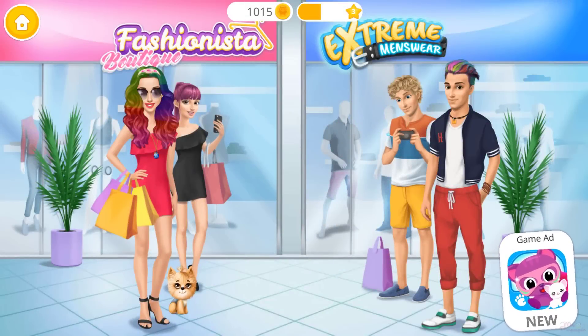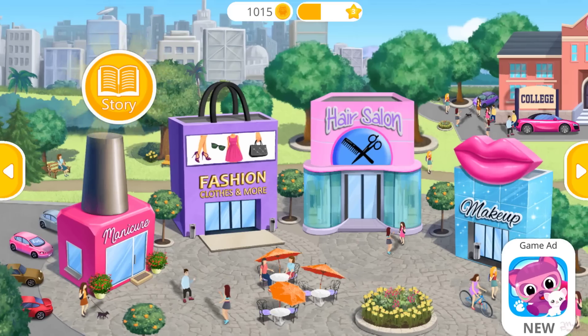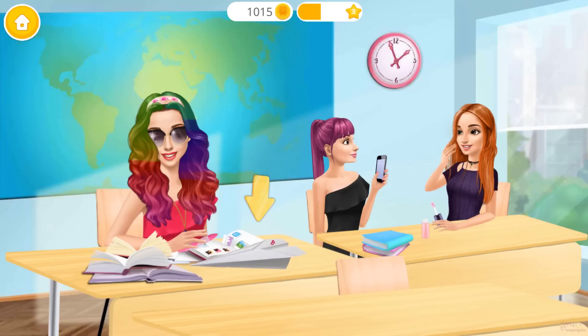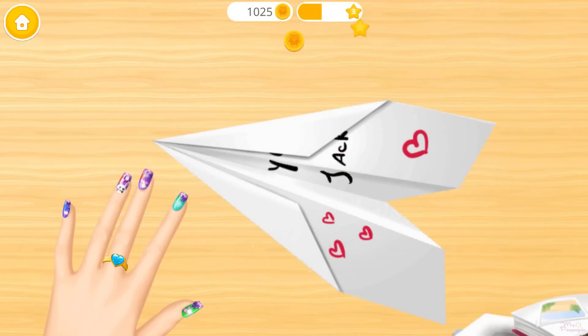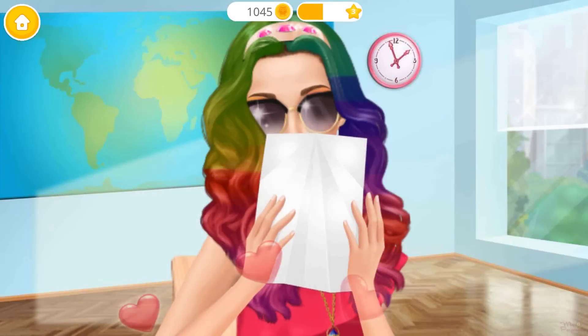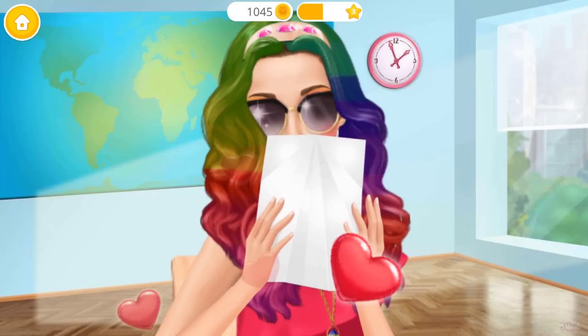Hi, Jack. What's up, girl? What is this? Open it. I love you, Jack. Oh, Jack. I love you, too.